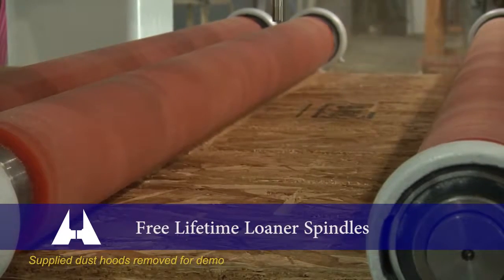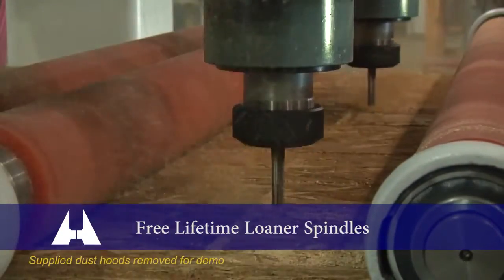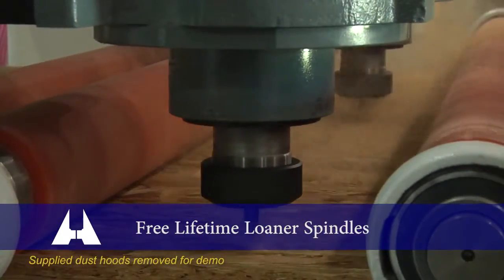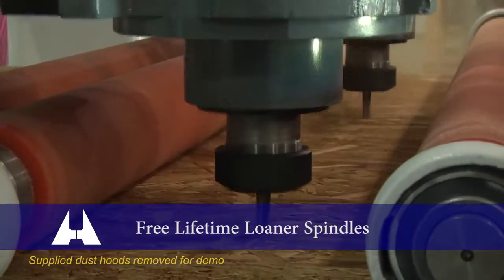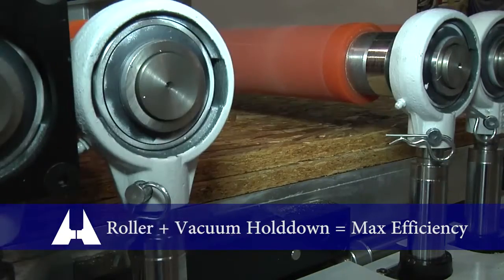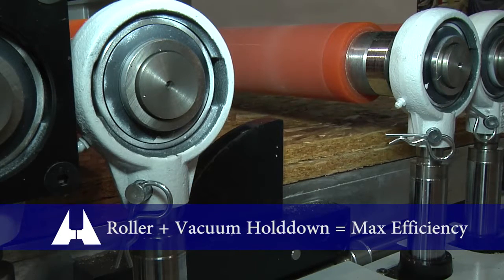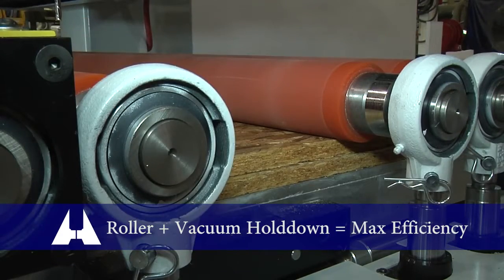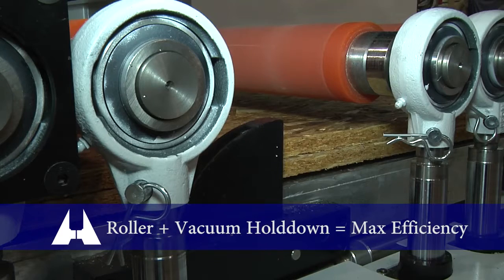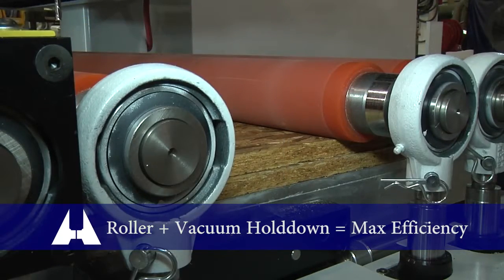AccuRouter customers enjoy free, lifetime loaner spindles while we service theirs, even after the warranty expires — downtime is not an option. This AccuRouter features a combination hold-down system very popular in furniture manufacturing: both rollers and flow-through vacuum. The combination delivers increased hold-down efficiency, especially for smaller or intricate parts, higher cutting speeds, and tighter nests for higher yield.